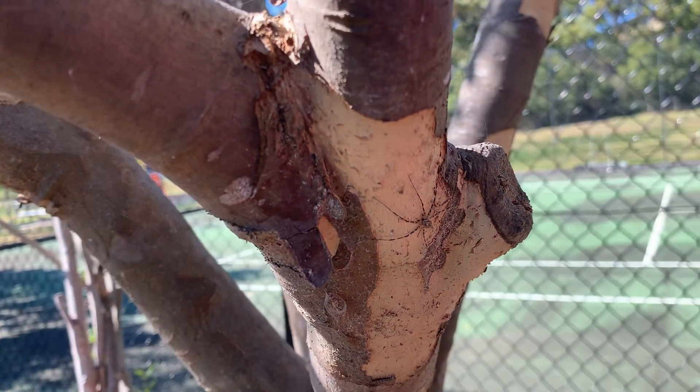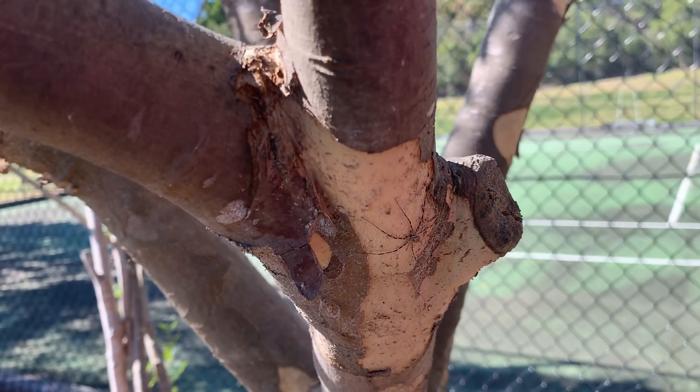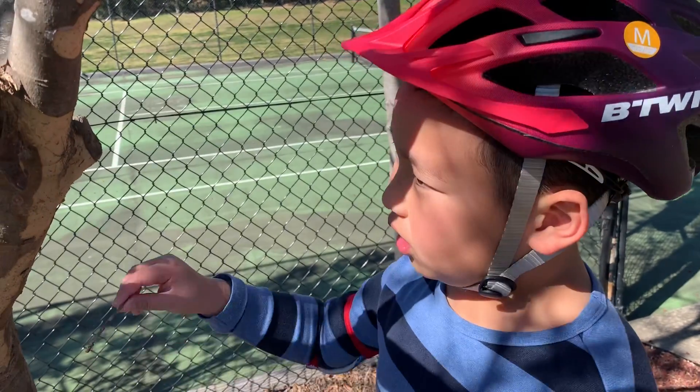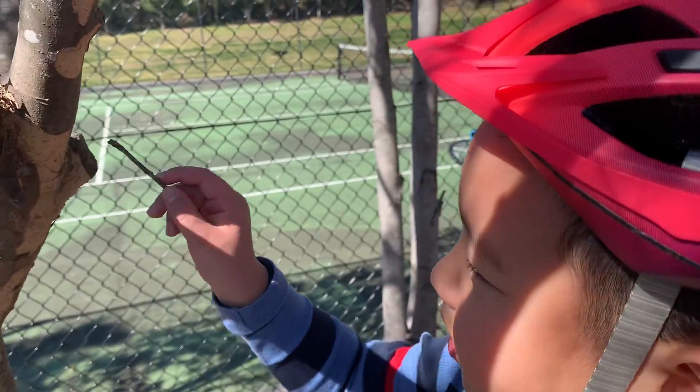Yeah, this is the smallest species of Huntsman spider around — the Bark Huntsman, or some of you call it the Bark Spider or Tree Spider. It's named after its coloration.